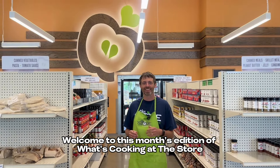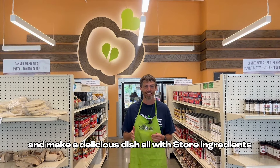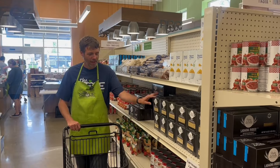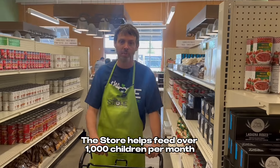Welcome to this month's edition of 'What's Cooking at the Store,' where we talk food insecurity, meet some of the friends at the store, and make a delicious dish — all with store ingredients. I'm Colin Mayor, CEO of the Store, and I'm so glad you're here with us today. The Store helps feed over a thousand children per month.